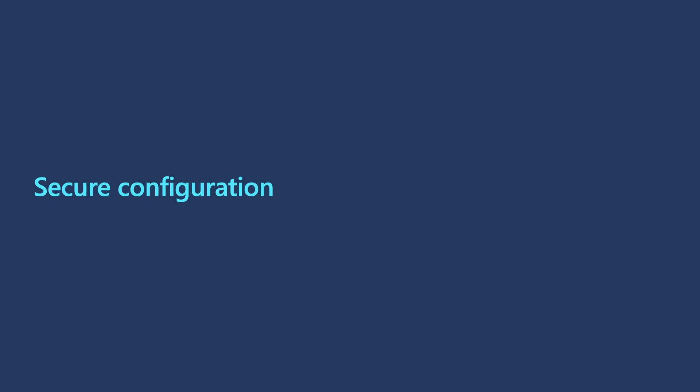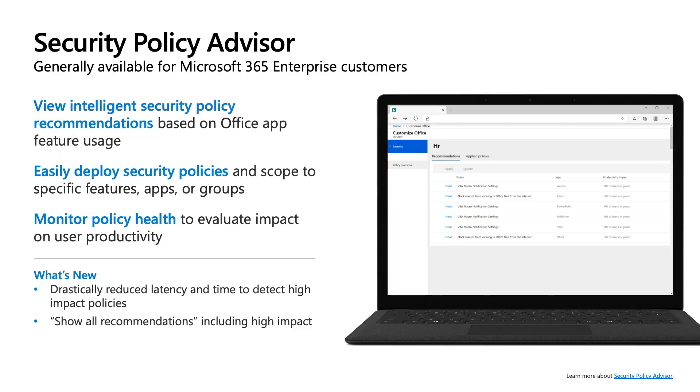Now let's look at how you can configure Microsoft 365 applications to keep your users safe from attacks. Microsoft 365 applications support a rich set of security policies. However, these traditionally needed to be deployed via group policies, which required users to be on machines joined to your domain — not always easy in the current work environment. Microsoft also publishes security baselines as a starting point, but much of the heavy lifting is left to you. In the last year, we introduced two new cloud-based services: Office Cloud Policy Service and Security Policy Advisor.